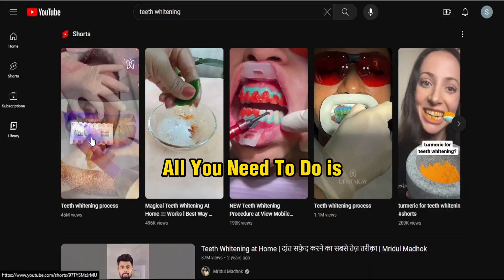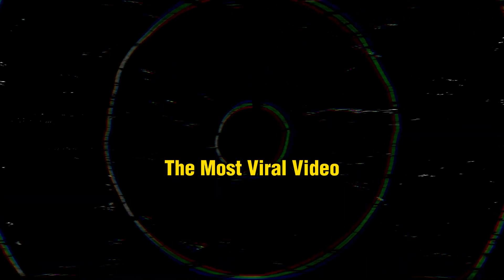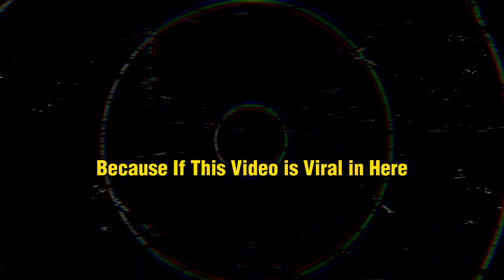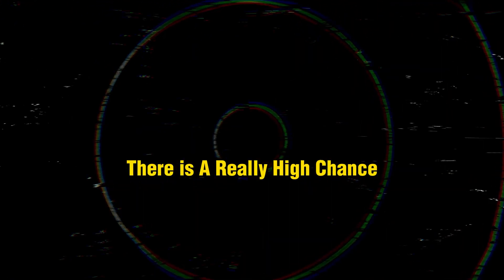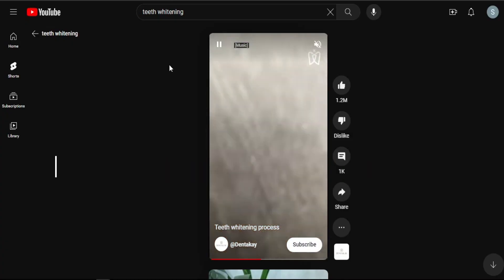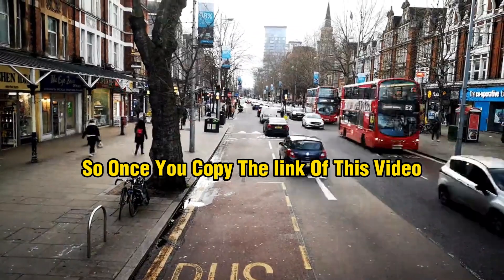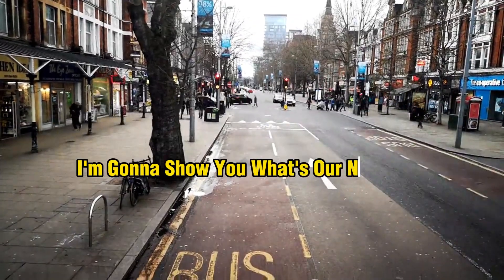What we're going to do is go with the most viral video, because if a video is viral on YouTube there is a really high chance it can go viral on any other platform. Once you find it, simply copy the link of that short video.